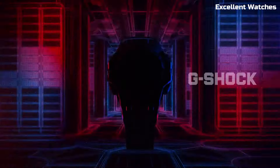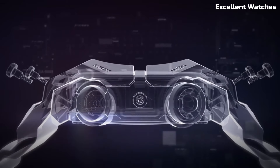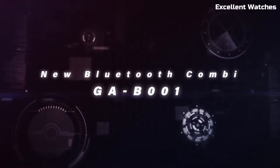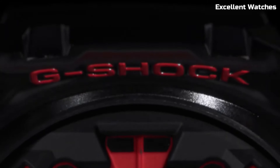Its analog-digital display provides both traditional timekeeping and modern functionalities like world time, stopwatch, and countdown timer. The G-Shock GAB1 also incorporates tough solar technology, ensuring it remains powered with exposure to light. This watch is not just a timepiece — it's an expression of your personality and an emblem of G-Shock's commitment to combining toughness with contemporary design.